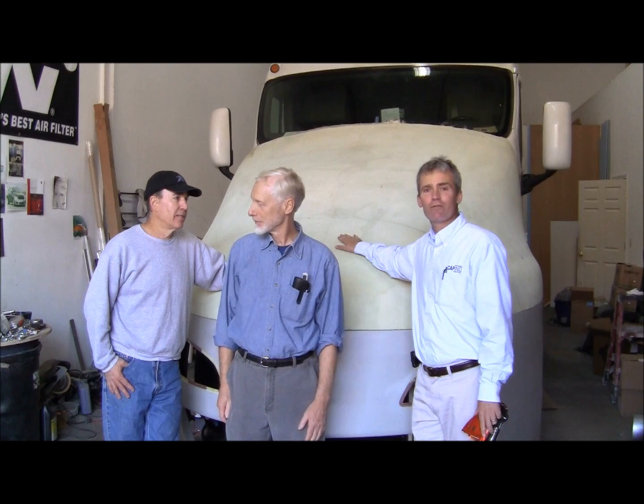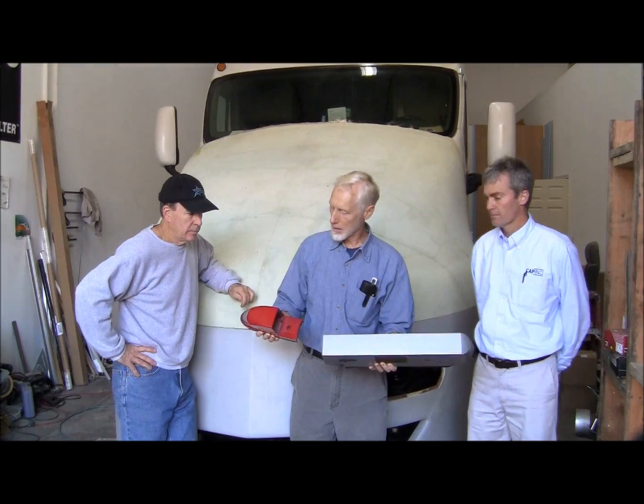Hi guys, I'm Wade with Cap Inc., and I'm here with Bob Slywa with Airflow Truck Company and Jeremy Singley with Jeremy Singley Industrial Designs. We're here to talk about the new Airflow truck that you can see right here behind us.